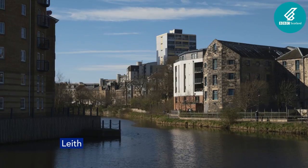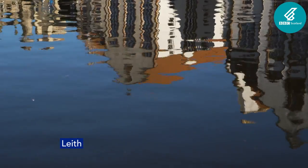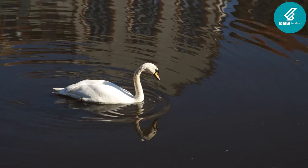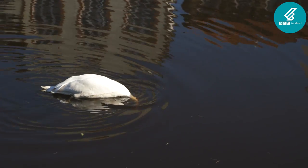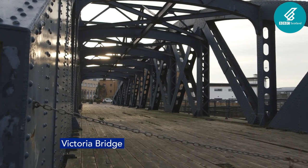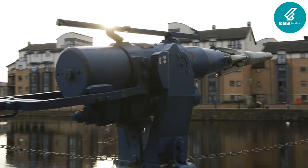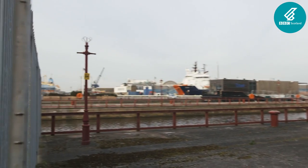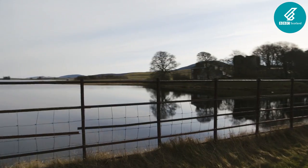Finally, Leith — a mecca for shipbuilding and trade throughout the 20th century. The firm Christian Salveson, once the world's largest whaling company, operated from the Port of Leith, with a base in South Georgia named after Leith, where the company is still headquartered. A harpoon gun, used in the early 1900s, can be seen on the shorefront.